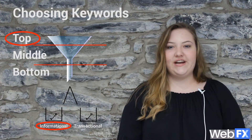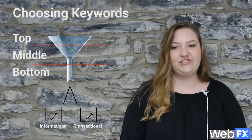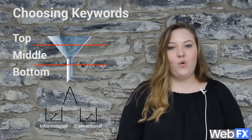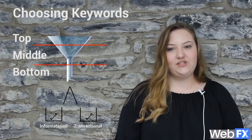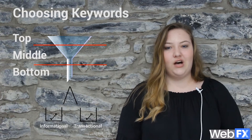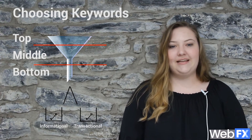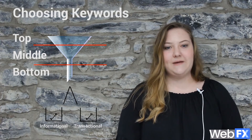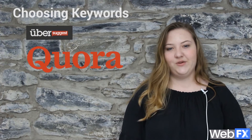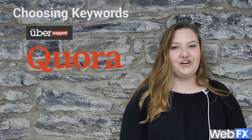Informational or top-of-the-funnel queries typically consist of common questions people have about your industry. If people are trying to find a new dentist, they might want to know things like what to consider when choosing a dentist or which dentist accepts my insurance. These phrases probably won't result in a lot of direct revenue, but they can introduce potential customers to your brand and help increase traffic to your website. Sites like Ubersuggest and Quora are great places to uncover keywords for informational searches because the topics and suggestions are completely user-driven.